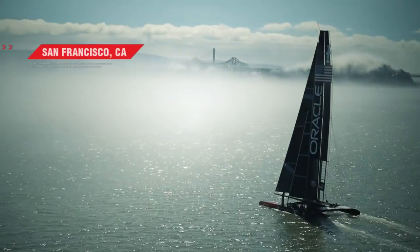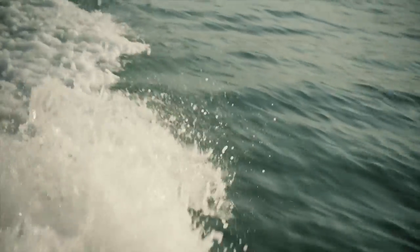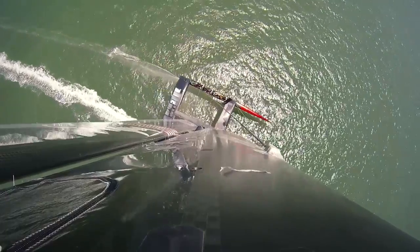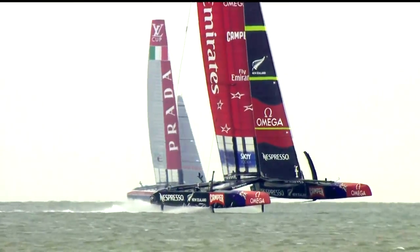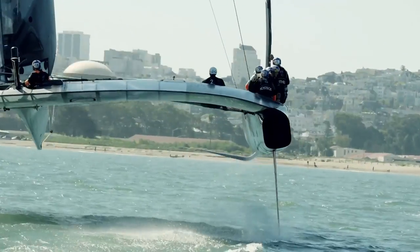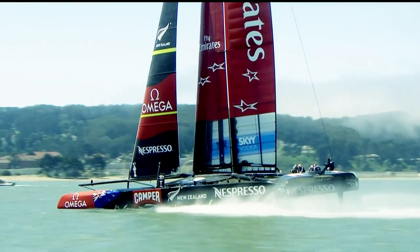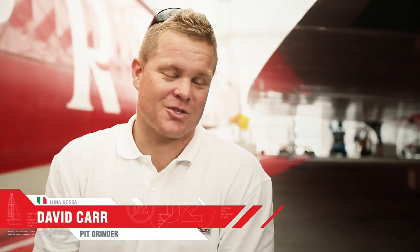The AC 72 is an incredible piece of engineering — absolutely incredible. The AC 72 is a beast. The boats that might get to sail in the next 15-20 years will probably never come close to these. You put the boat in the water and you just kind of look at it and go, that shouldn't be flying through the air at 50 knots — and it does. It's a bit mind-blowing. I take my hat off to the designers, that's for sure.